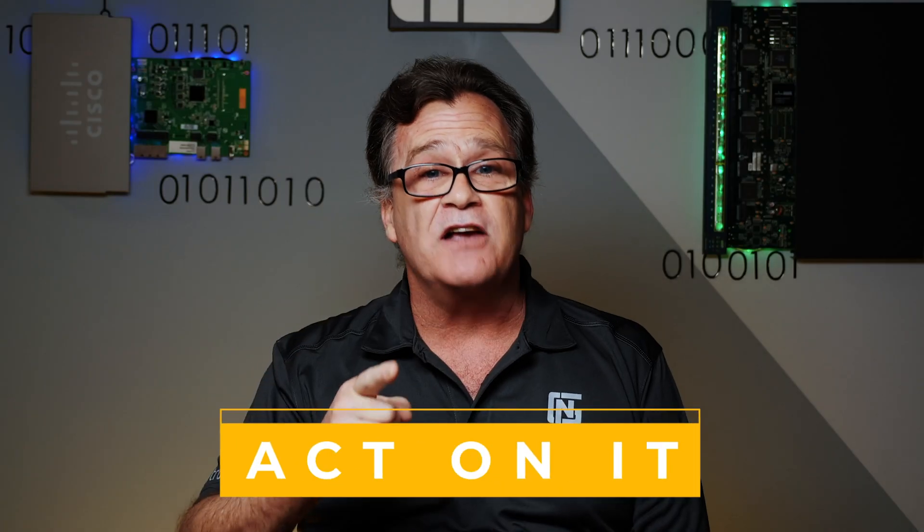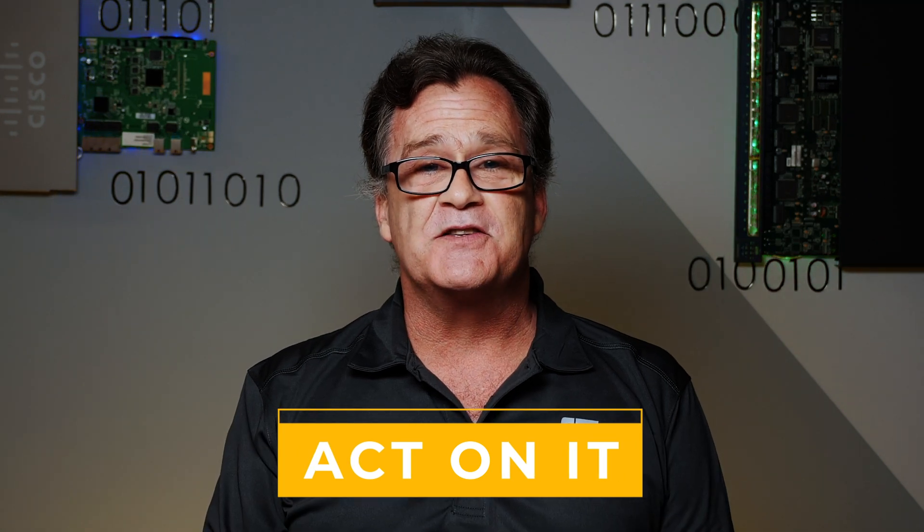So don't let the recent changes to the CCNA change your mind. Go for it. Start now and push forward. Before you know it you'll be certified and moving into a career, changing your life forever. The idea is in your head right now — act on it. Go out and get that certification. Good luck.